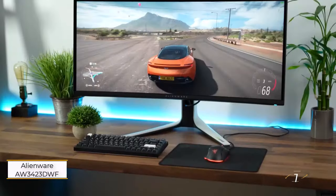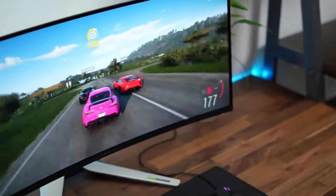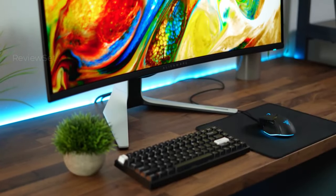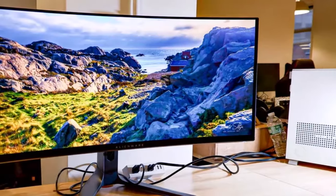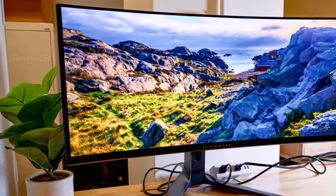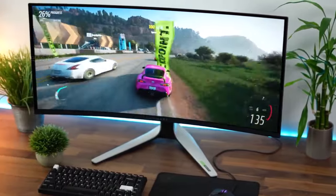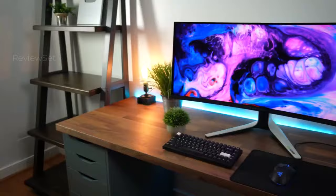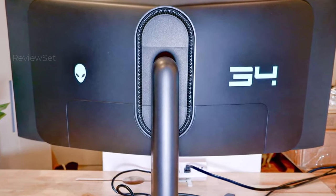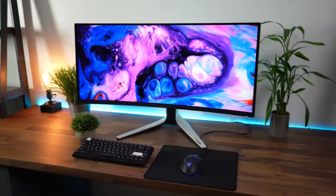Number 1: Alienware AW3423DWFQD OLED. The Alienware AW3423DWFQD OLED demonstrates improvements over its predecessor, addressing concerns and offering a more attractive price point with HDMI 2.1 support. The lower cost and enhanced features make it a compelling choice for new buyers, especially considering its $1,099 price tag. However, for existing owners of the original model, the upgrade may not be worth it, particularly for PC gamers.